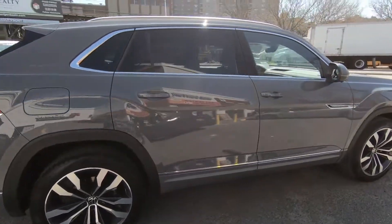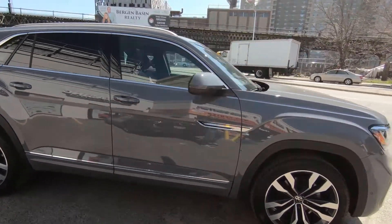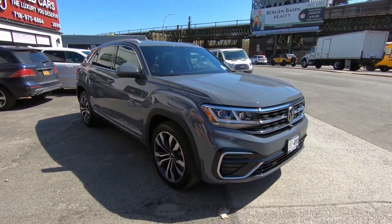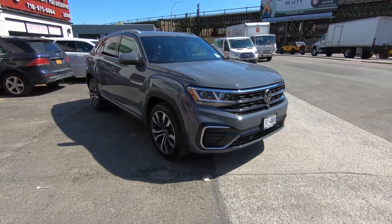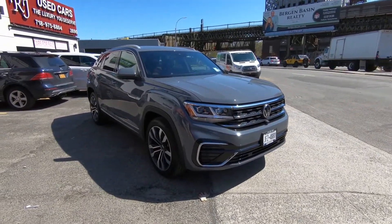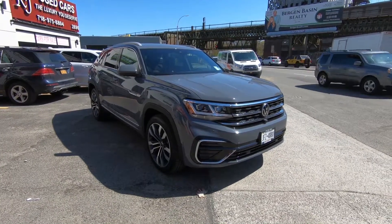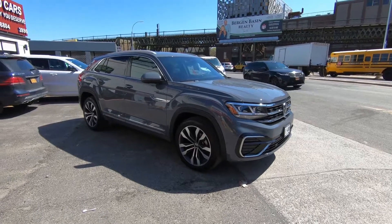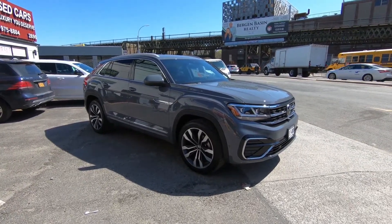Overall the dimensions of this truck are really nice. It is a little bit smaller than the standard Atlas — it's the Atlas Cross Sport, so it's a smaller-dimension truck — but it looks sporty, which is the most important aspect. For a younger crowd and those who want to look sharp, this is really going to appeal.